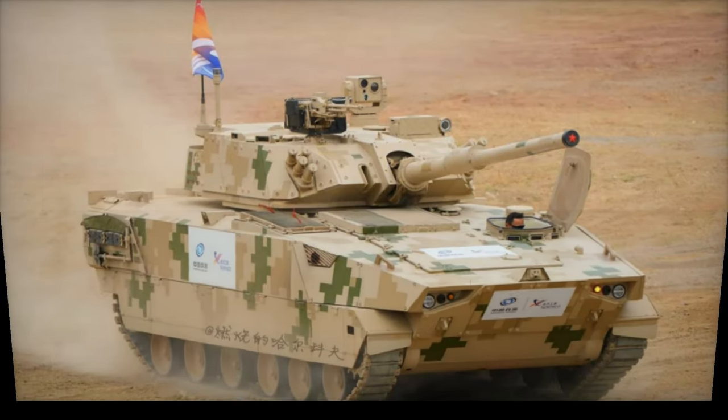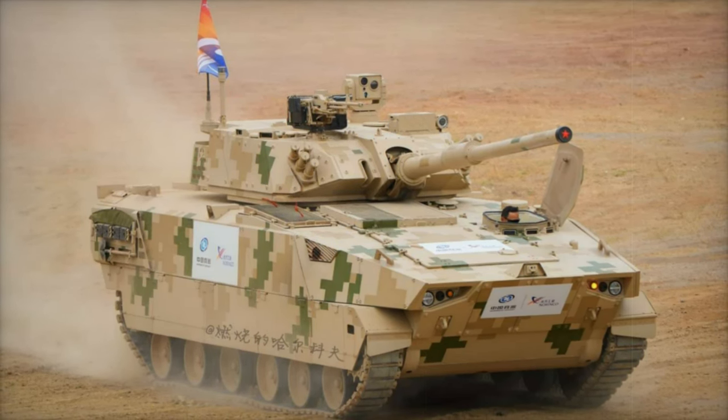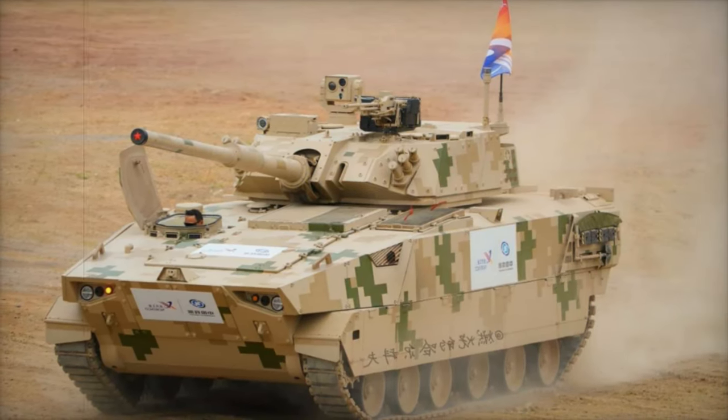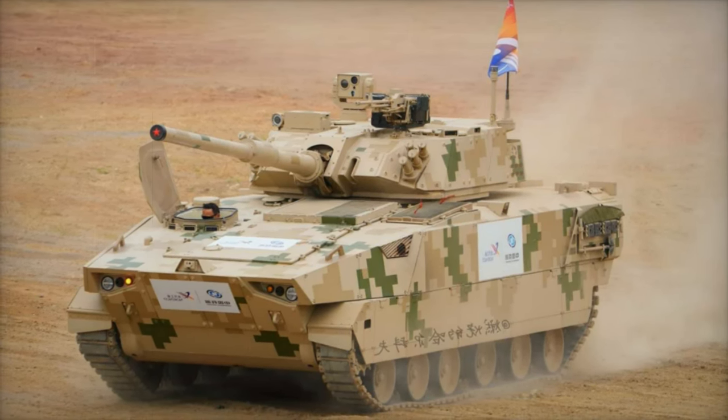The VT-8 is specifically designed with export in mind, offering a highly mobile, agile, and powerful solution for countries operating in rugged, mountainous, or urban terrains. Traditional main battle tanks may struggle in these environments, but the VT-8's lightweight design and powerful armament make it a viable alternative.